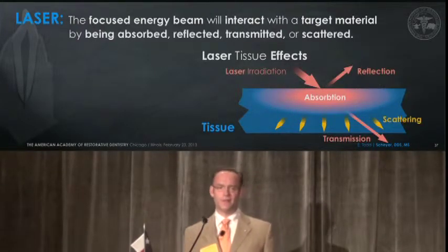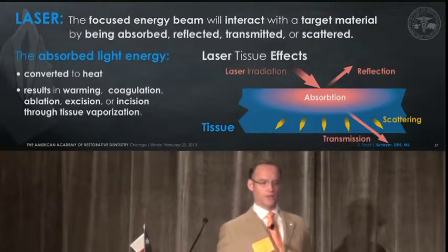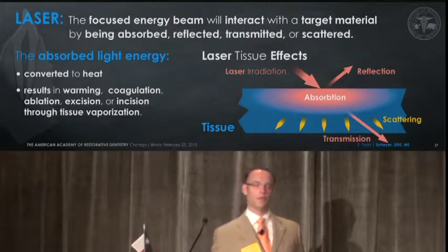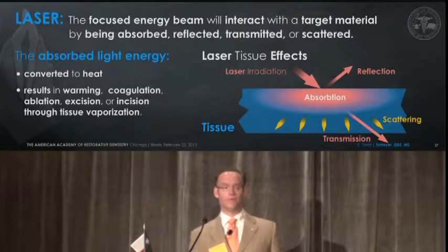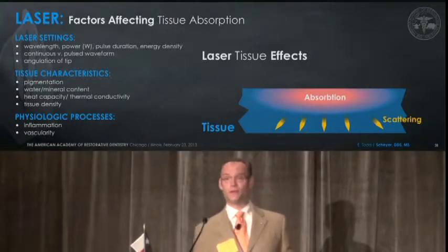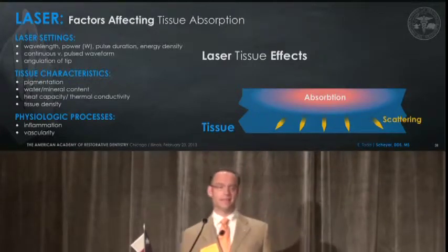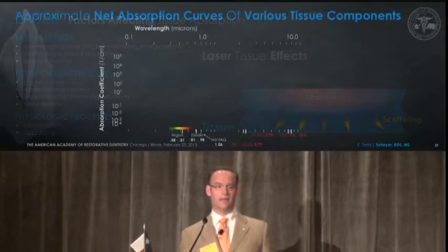Back to lasers. This medium that's going to go out and target tissues is converted to heat, resulting in warming, coagulation, ablation, excision, incision through tissue vaporization. We know that lasers are affected by many different things — from the settings of the laser itself, the tissue characteristics based on water content, pigmentation, the density of that, and certainly vascularity and inflammation is going to affect how this laser operates.